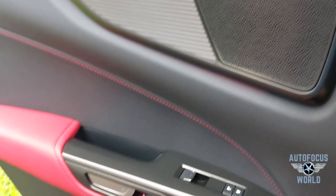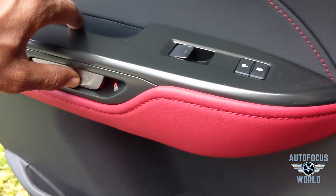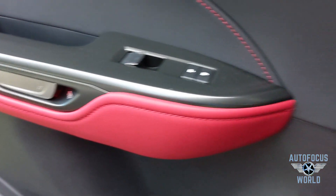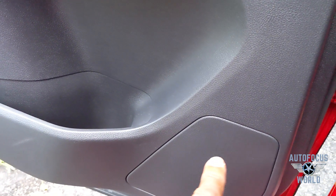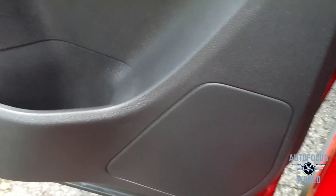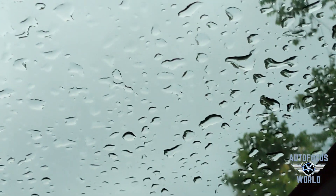Second row includes air vents and charger ports for USB and phone. There's more storage behind the seats. The second row doors are well-designed and well-organized — beautiful red on black with stitching, plus a speaker and more storage down below.